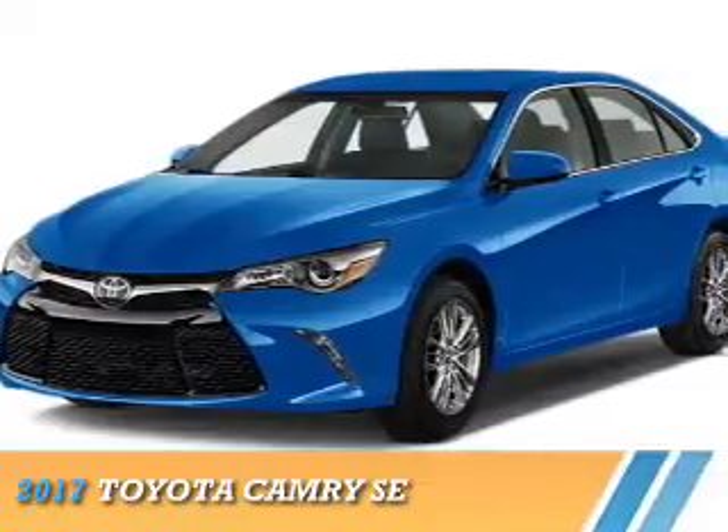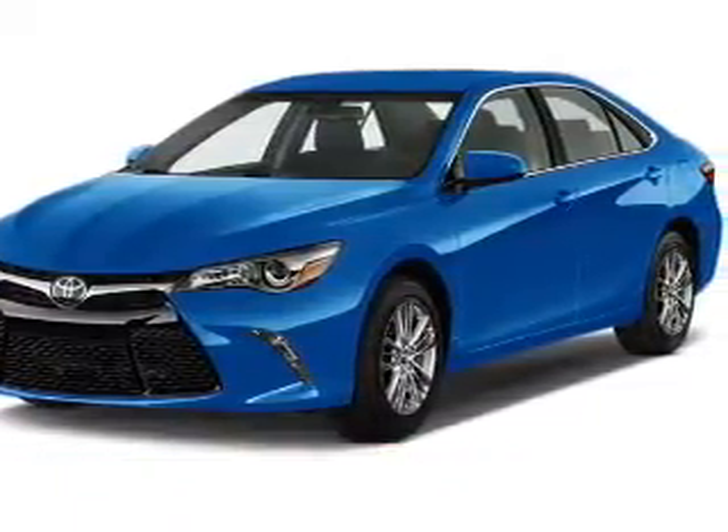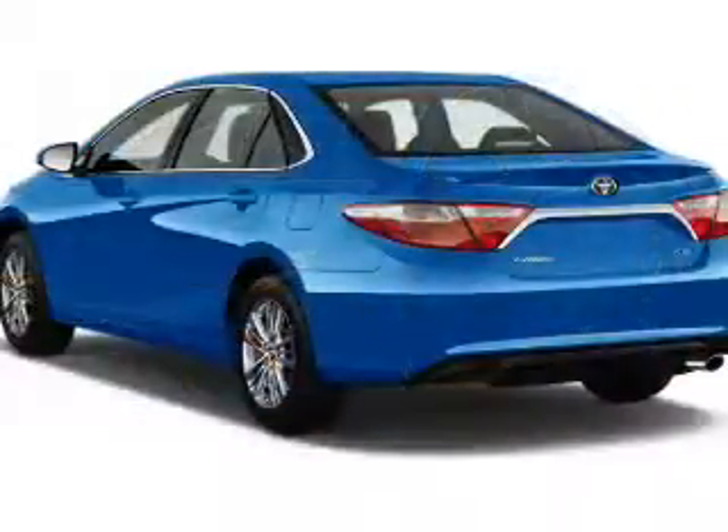Presenting the 2017 Toyota Camry. It's powered by front-wheel drive, a 2.5-liter four-cylinder engine, and a six-speed automatic transmission.